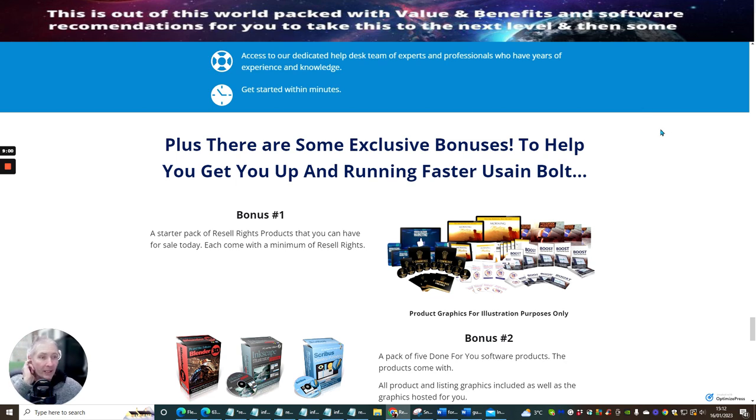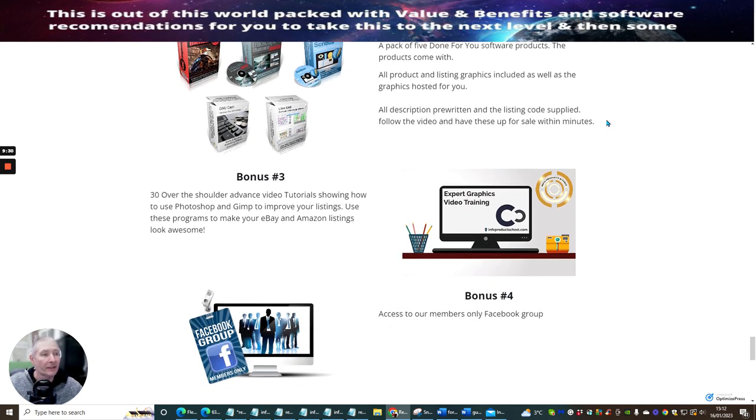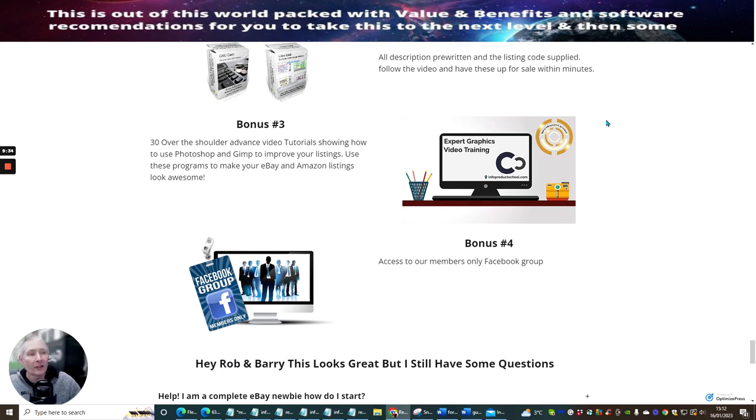There are also exclusive bonuses to help you get up and running faster than Usain Bolt. A starter pack of resale rights products you can have for sale today — each come with resale rights. It's a pack of five done-for-you software products, and they come with all product and listing graphics included, with graphics hosted for you, all descriptions pre-written and listing code supplied. Follow the video and have these up for sale within minutes. Bonus three is 30 over-the-shoulder advanced video tutorials showing you how to use Photoshop and GIMP to improve your listings and make your eBay and Amazon listings look awesome.